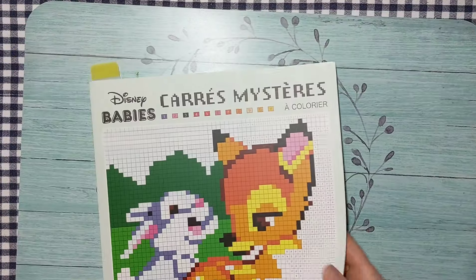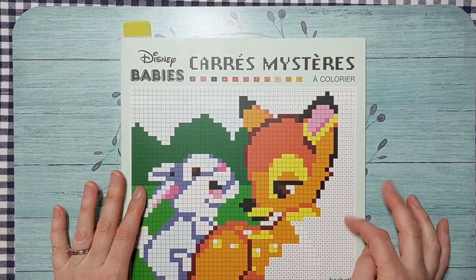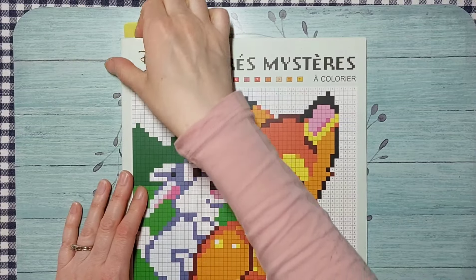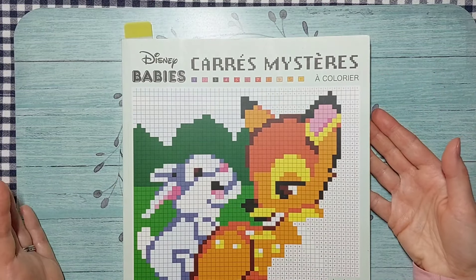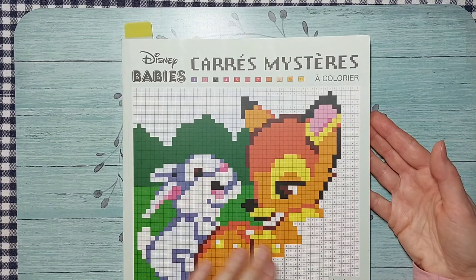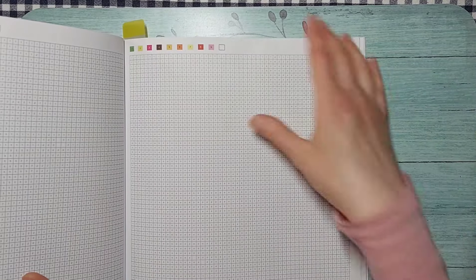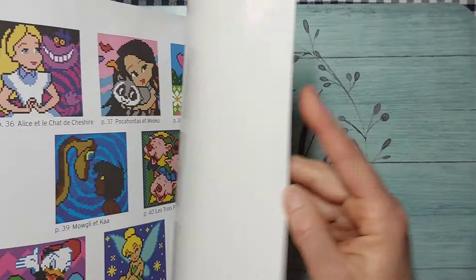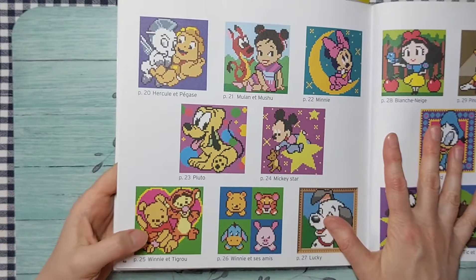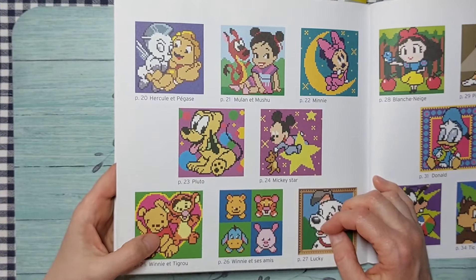The last book I'm working out of this month is Disney Babies by Hachette Heroes — a pixelated color-by-number book I haven't touched in a while. I needed a Winnie the Pooh page for Jamie's Coloring Love's birthday event, so I'm doing the baby Winnie and Tigger page. It looks blank on the front, but the back shows the full image.